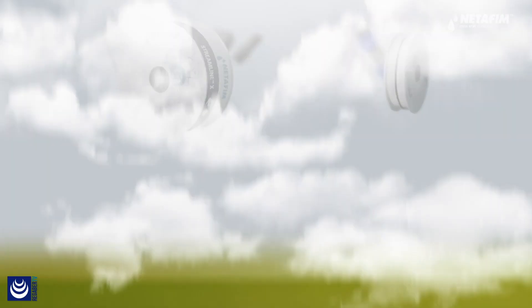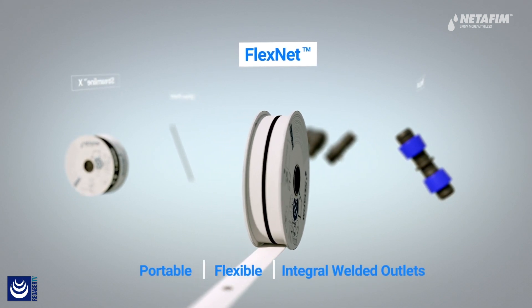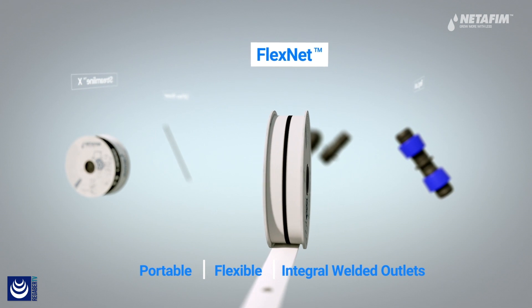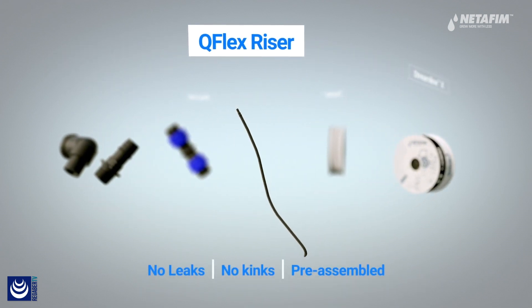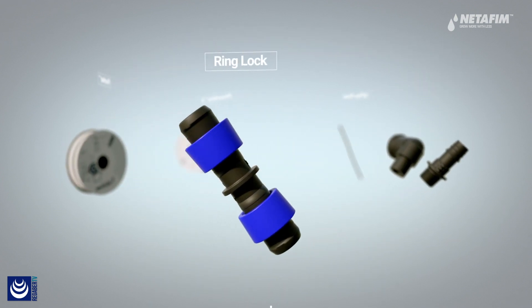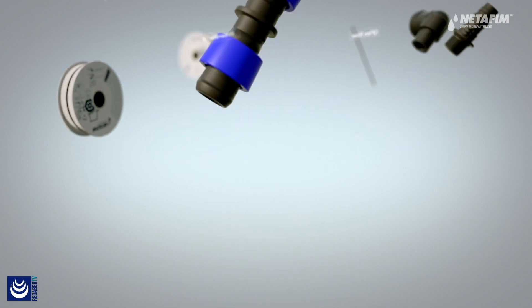But it's not just the dripper lines. Netafim's comprehensive solution includes FlexNet, a portable, flexible pipe solution with integral welded outlets, reducing labour costs and complexity. Q-Flex, a pre-cut and pre-assembled take-off riser that connects the sub-main to the dripper lines. Ring-lock fittings, fast to connect and cost-efficient.